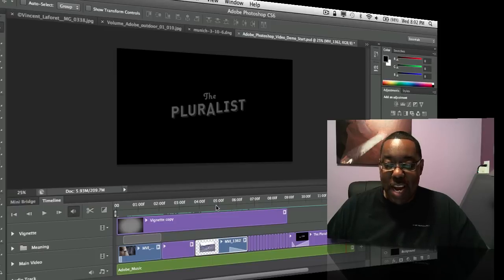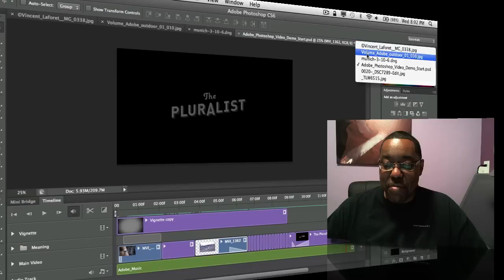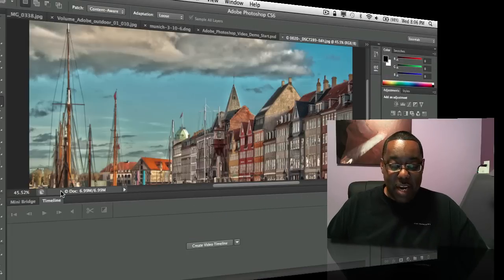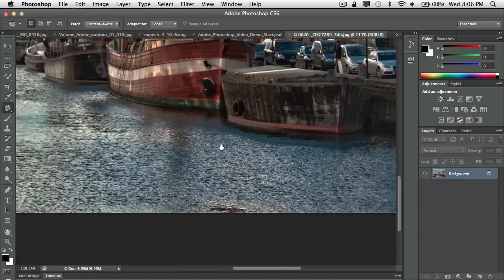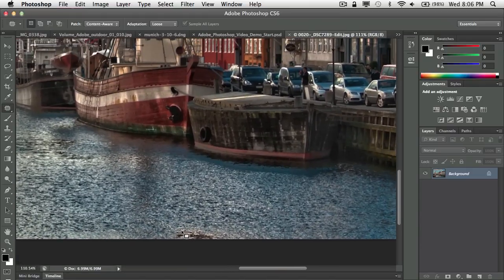That was number four. Now let's jump to my fifth favorite feature. I have a photo I took in Denmark, made into HDR, and it's hanging on my wall at home. Every time I walk past it, one thing bugs me: a little dark reflection in the water — it's in the photo, reflected off something above the water. I would normally try to correct something like that with the patch tool, but it's on the edge of the photo, and that's a problem.